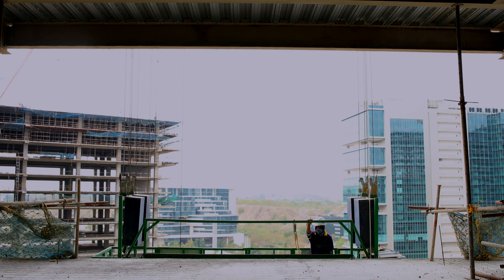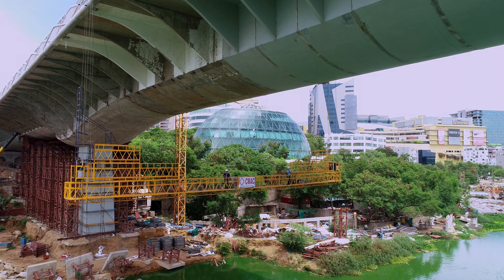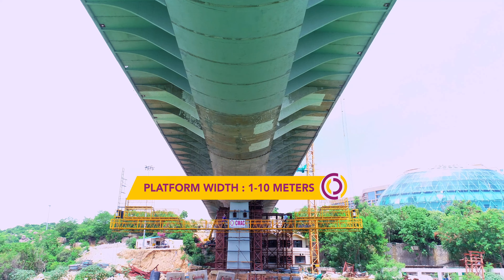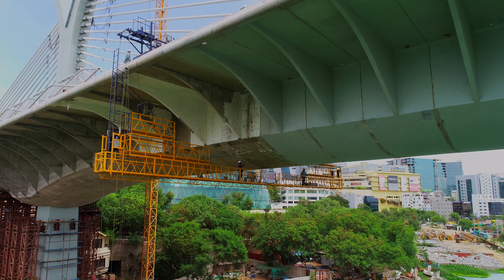Designed by our experts at CMAC, the suspended platforms have vertical movement and a horizontal application, allowing mobility and flexibility to work.